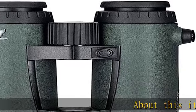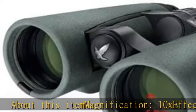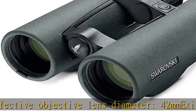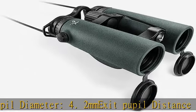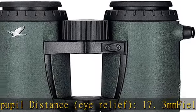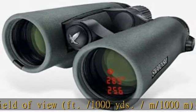About this item: magnification 10x, effective objective lens diameter 42mm, exit pupil diameter 42mm, exit pupil distance 42mm, eye relief 17.3mm, field of view 330/110 foot/1000 yard / m/1000m, 6.3 degrees. Check the description to get this product today at the best price.